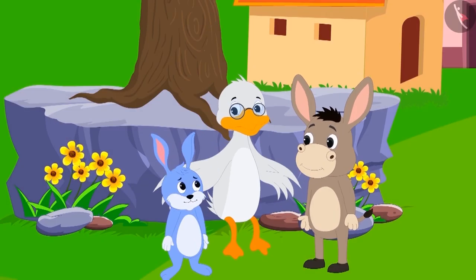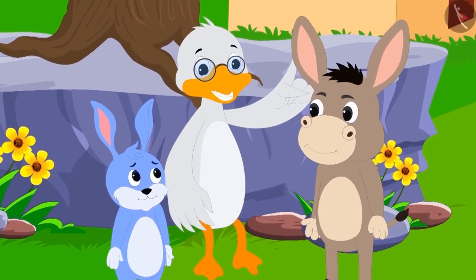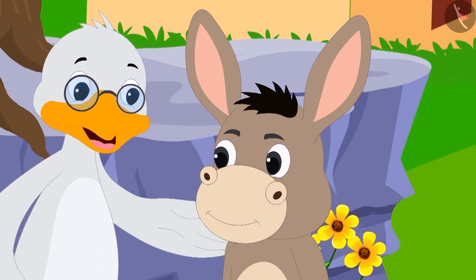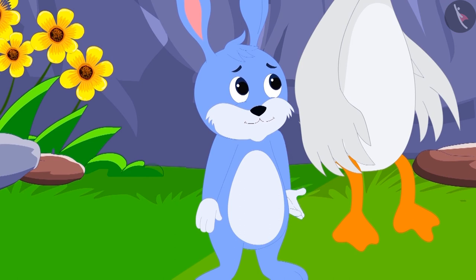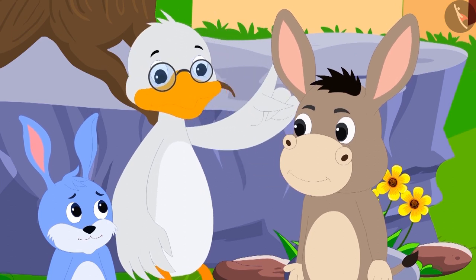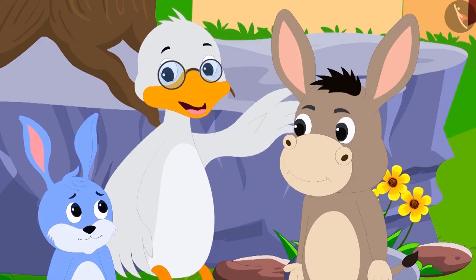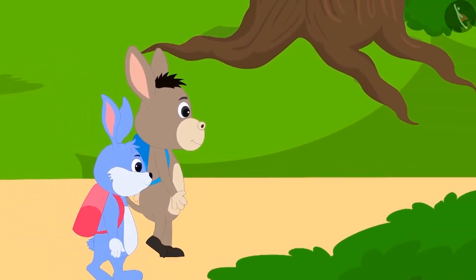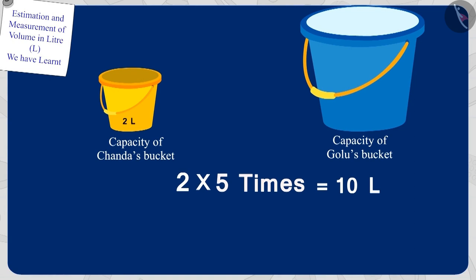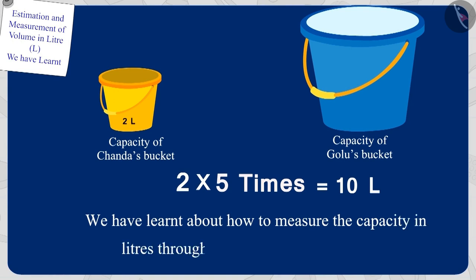Uncle said, 'Your answer is absolutely right, Bunny!' Bola answered one riddle correctly and Bunny also answered one riddle correctly, so both of you are smart. Bola and Bunny understood what the uncle said and happily went to school. Children, in this video we learned how to measure capacity in liters through some interesting examples. In the next video, we will learn some misconceptions about it.